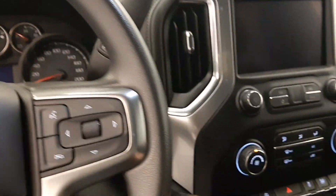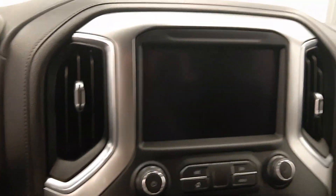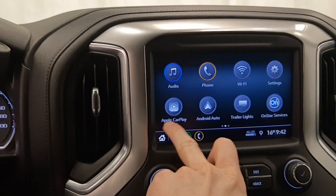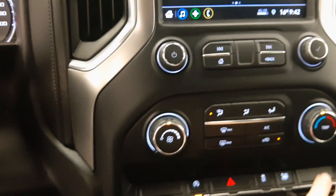I'm going to start it up for you, showing you some other options. It's got a nice little display. Let's go to the home screen — Apple CarPlay, Android Auto, Wi-Fi, climate control.